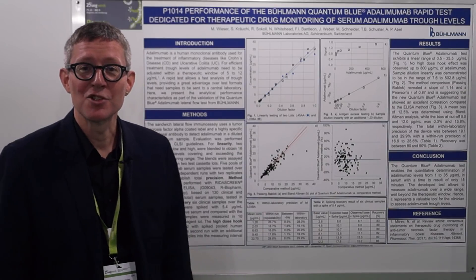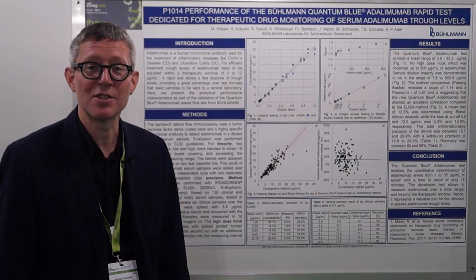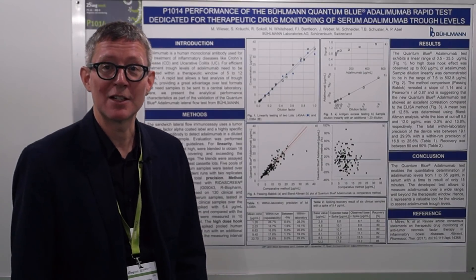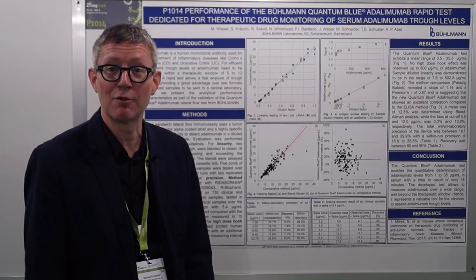My name is Michael Schneider. I'm vice-president of the product development team of Buhlmann Laboratories, and I'd like to present our newest data from development. We show you at ECCO this year the newest results from the validation of our new Adalimumab lateral flow assay.